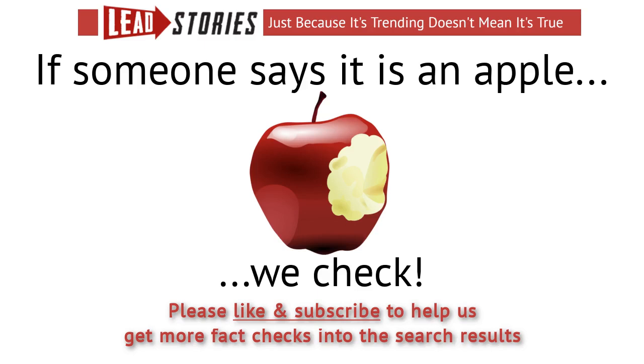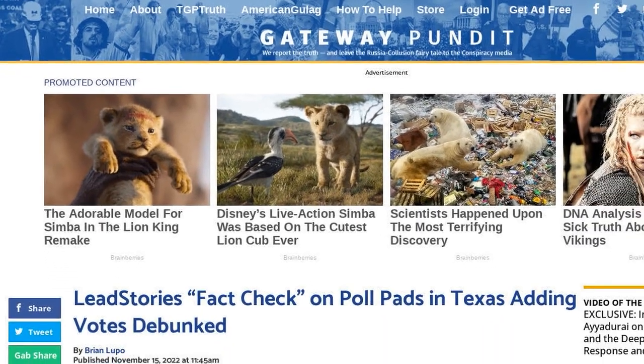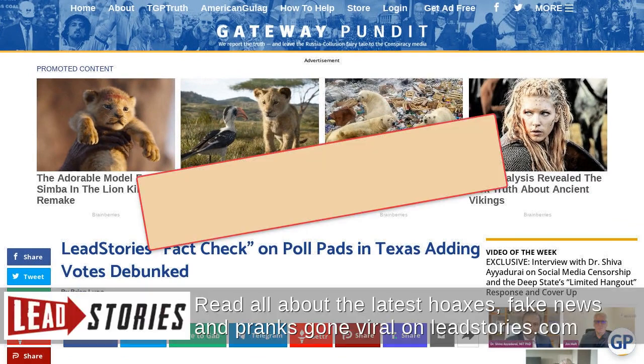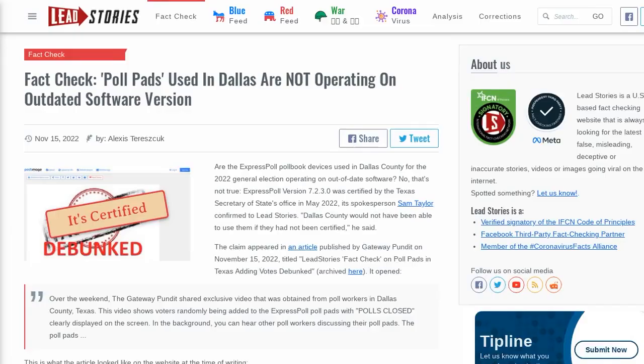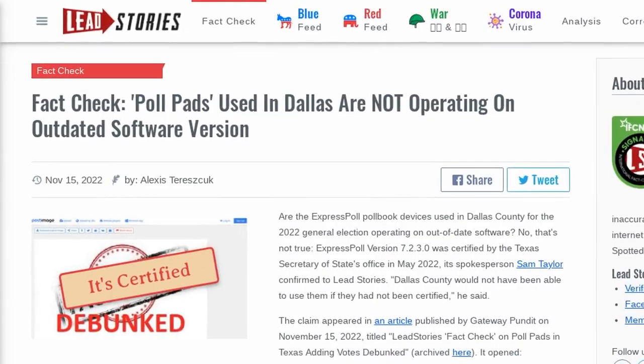Are the ExpressPoll pollbook devices used in Dallas County for the 2022 general election operating on out-of-date software? No, that's not true. ExpressPoll version 7.2.3.0 was certified by the Texas Secretary of State's office in May 2022, its spokesperson Sam Taylor confirmed to Lead Stories. Dallas County would not have been able to use them if they had not been certified, he said.